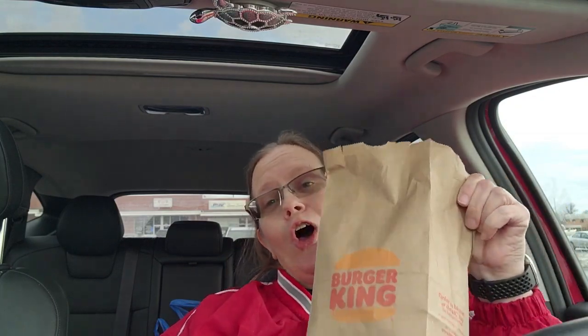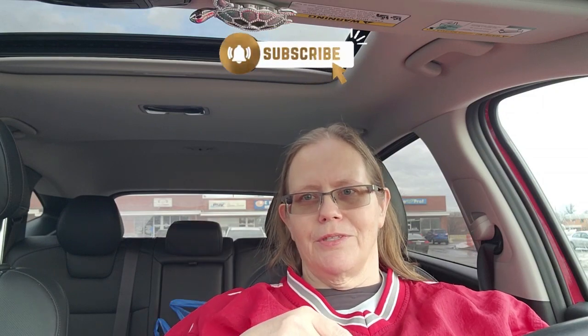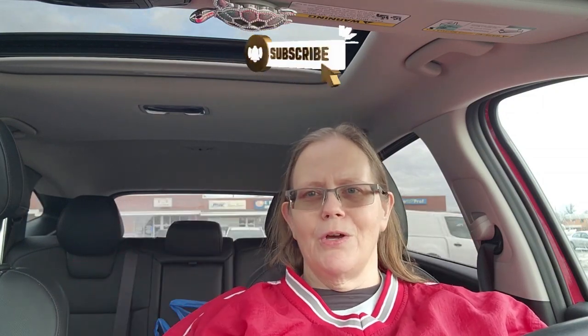Hello everyone, welcome or welcome back to my channel. It's your girl Penny, and today I'm going to give you my two cents on Burger King's Big Fish sandwich. I'm still in the searching mode of finding the best fish sandwich. As of now, Arby's has got everybody beat — second best is Culver's. Let's see how Burger King measures up. Please subscribe, guys — show the subscribe button some love, smash it. It's down below and it's free.